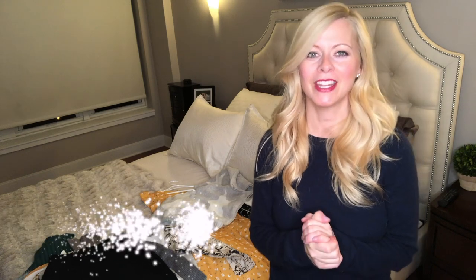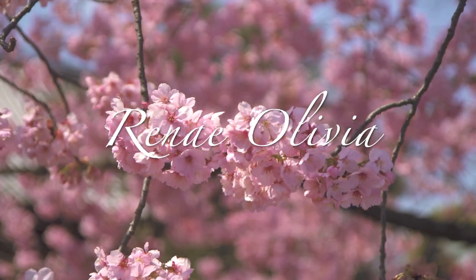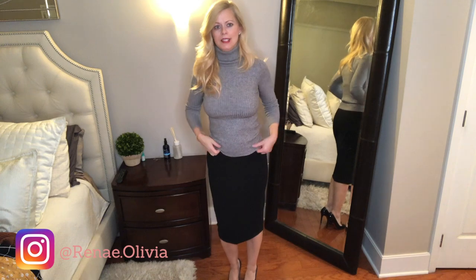I'll try to do it really quick, but first, for all things beauty and skincare, make sure you hit that subscribe button and the bell so you get notified every time I upload a new video each week. So this is a two-piece set — I'm going to try to put a lot with this skirt.